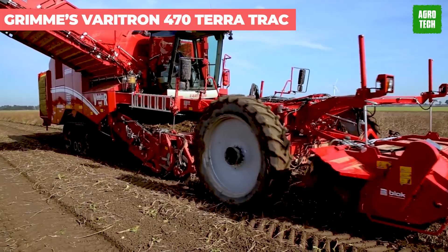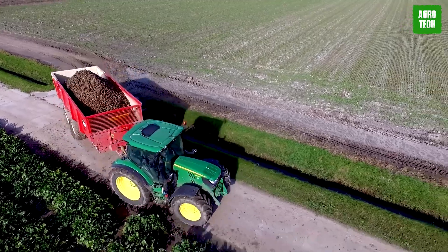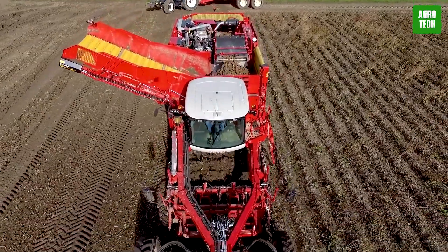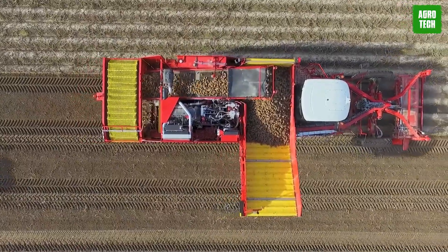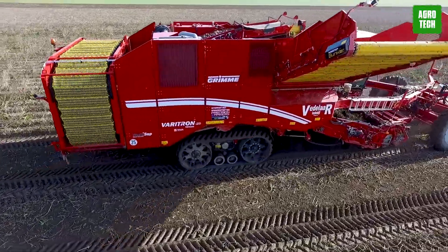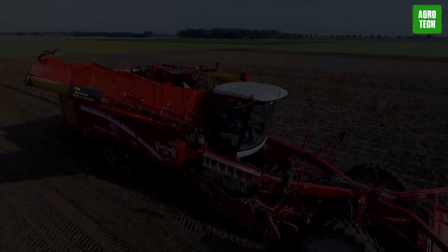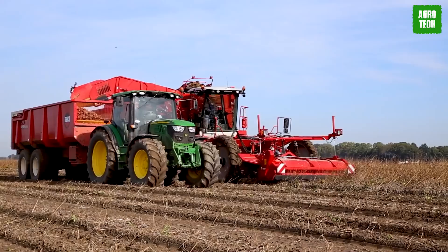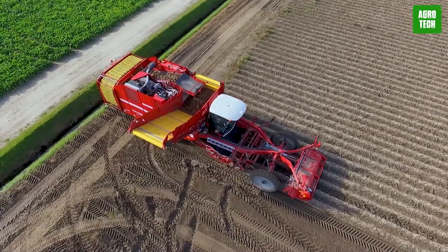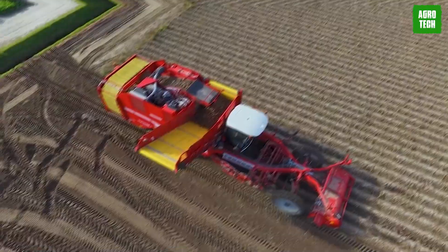Grimmie's Veritron 470 Teratrac self-propelled harvesters are designed to deliver optimal performance, driving comfort, and maneuverability, crucial for reliable harvesting even in challenging conditions. It is a four-row harvester on rubber tracks, offering versatility with various separators. The 7-ton bunker ensures effective capacity with its rotating bunker web, maximizing productivity. Rubber tracks enhance driving stability and safety, especially on wet or difficult terrain. Integration with myGrimmie simplifies data storage and retrieval, streamlining operations. The SmartView video system provides real-time monitoring of key machine functions, ensuring operators stay informed and in control.